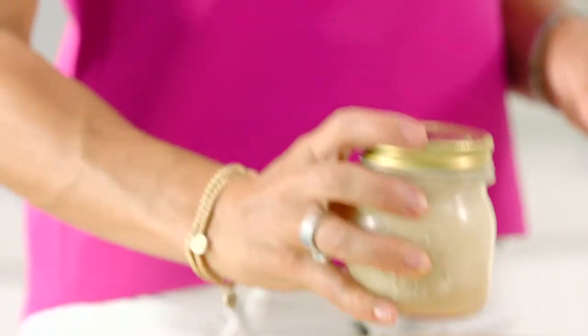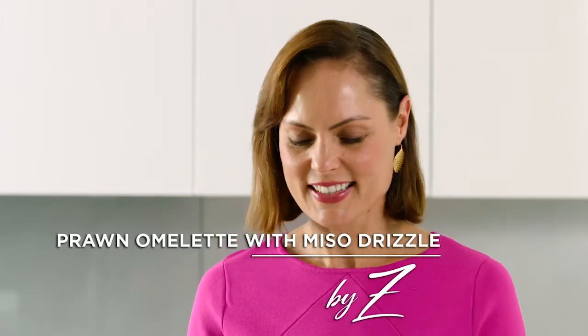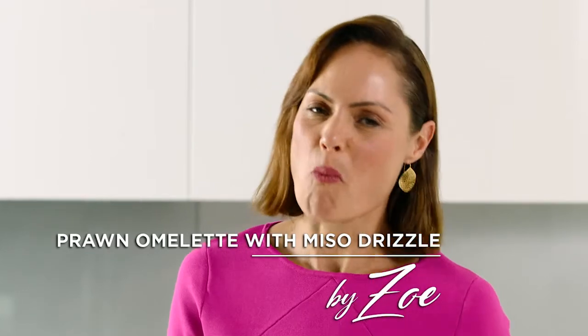To serve, pour on the dressing and garnish with a few more chives. And there you have it — my spectacular prawn omelette with a miso tahini drizzle.